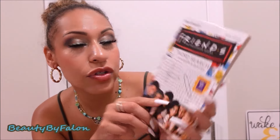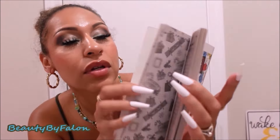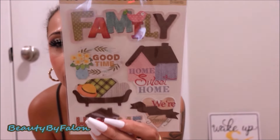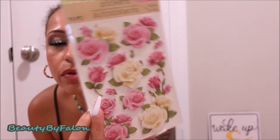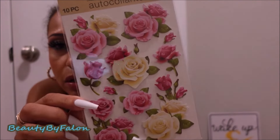I found a Friends word search — I love Friends. It has pictures you can color and a word search on the other side. The next things I found were these Crafter Square stickers. I got more — this family one I don't have. I also found this really good scrap-looking one and these pretty raised stickers. Really pretty, gorgeous.